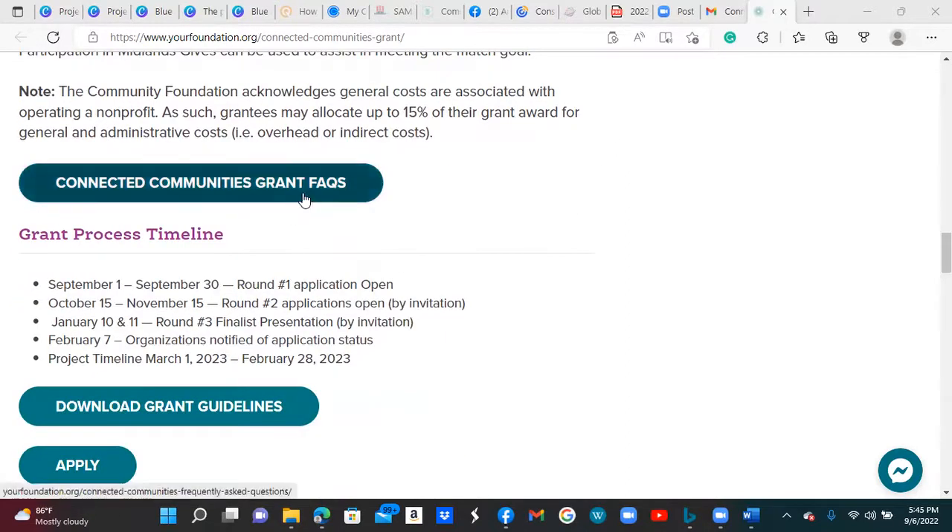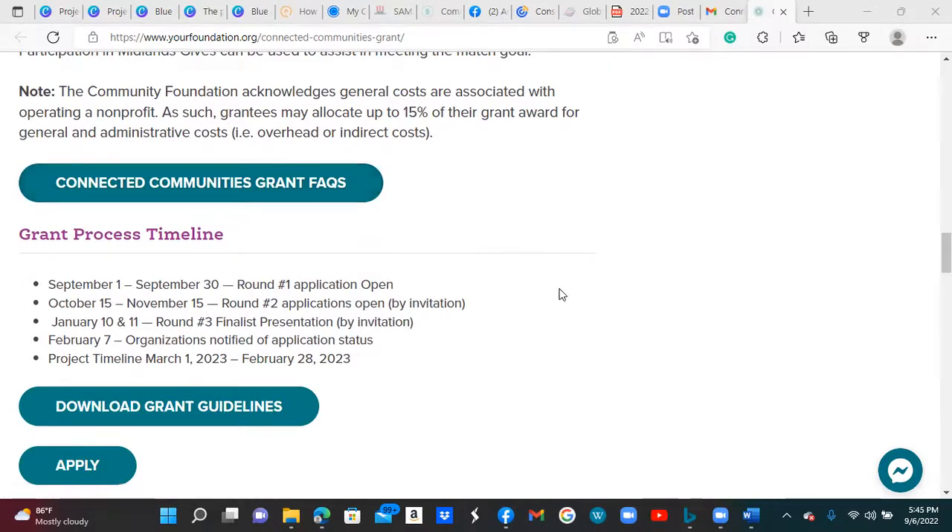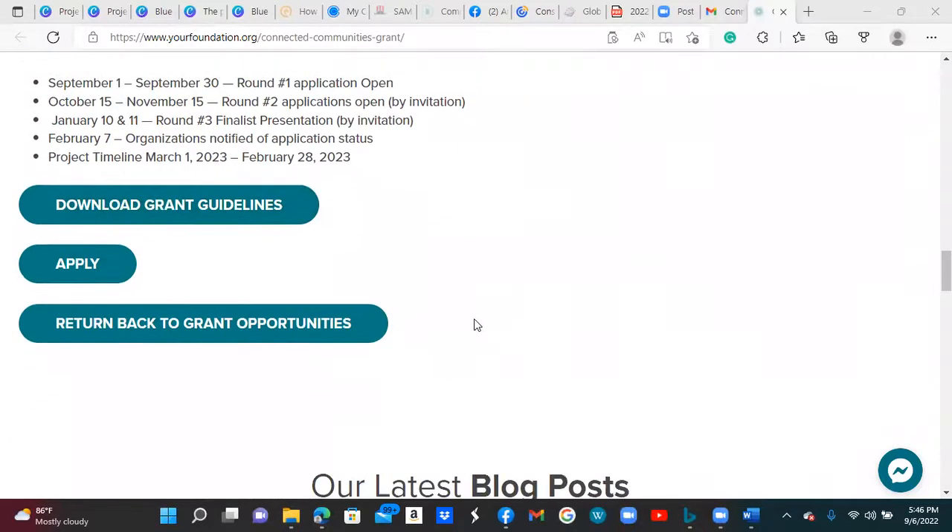They also have frequently asked questions. The grant timeline is: Round 1 applications are open from September 1st to September 30th. Round 2 applications are open by invitation only. Round 3 finalist presentations are January 10th and 11th, also by invitation only. February 7th, 2023 is when organizations are notified of their application status. The project timeline must begin by March 1st, 2023 through February 28th, 2023.